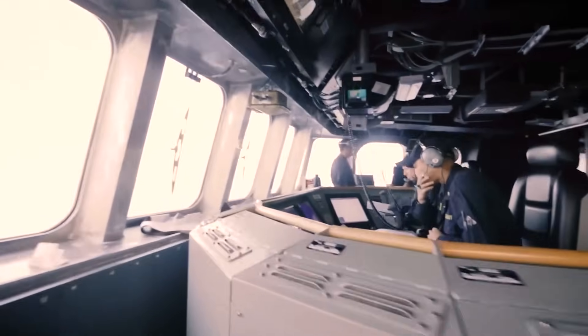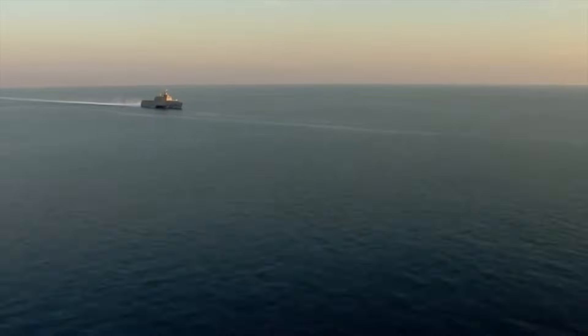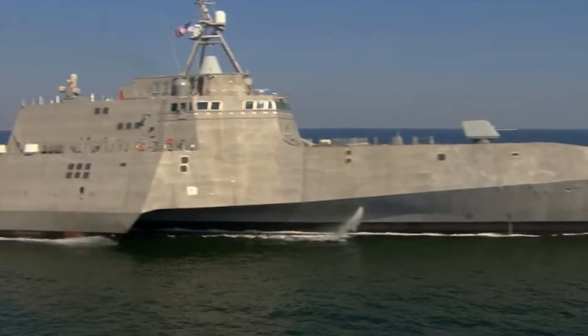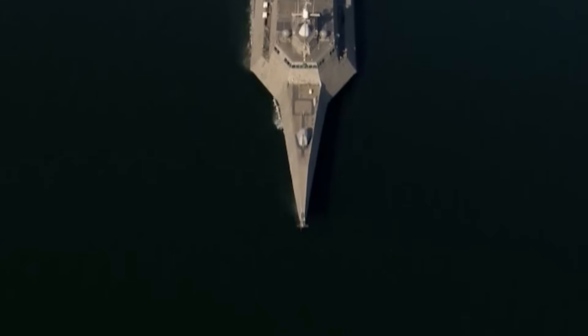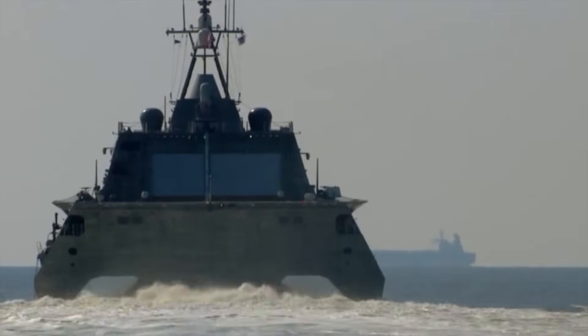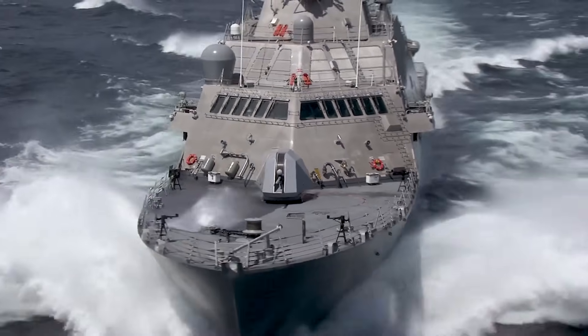Extensive testing has documented the LCS's superior rough weather performance metrics. Both variants consistently demonstrate the ability to maintain weapons accuracy and sensor effectiveness in conditions that would severely degrade other vessels' capabilities. The stabilized weapons platforms remain remarkably accurate even in high sea states.